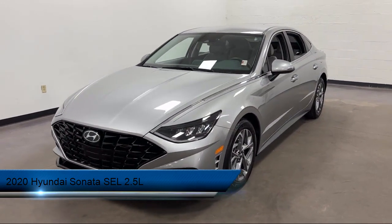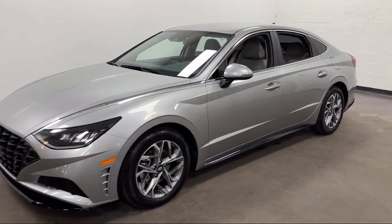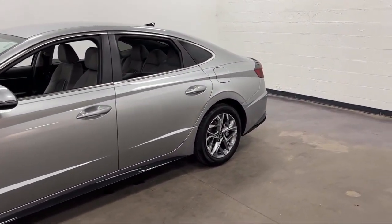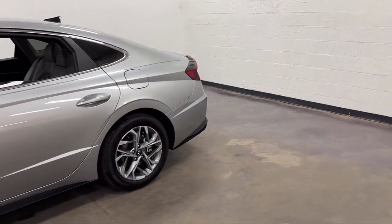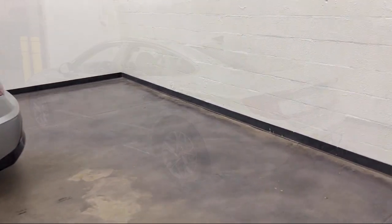It comes equipped with Driver Attention Alert System, Driver Knee Airbags, Hill Holder Control, Automatic Emergency Front Braking, Steering Wheel Mounted Phone Controls, and Steering Wheel Mounted Cruise Control.